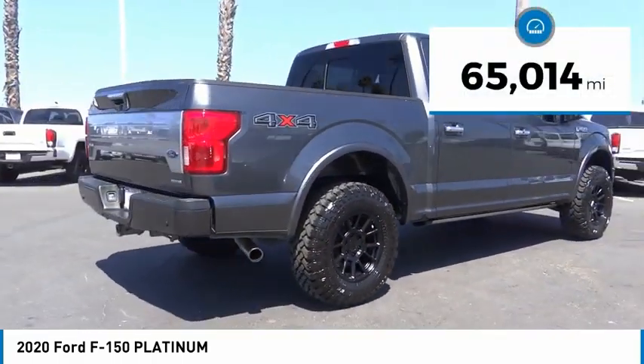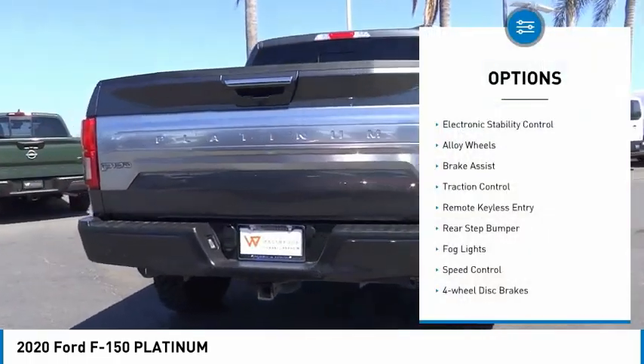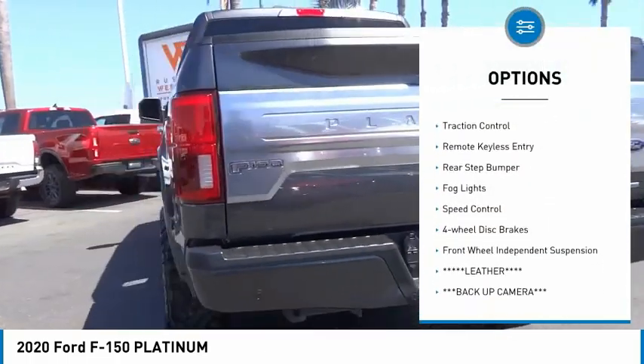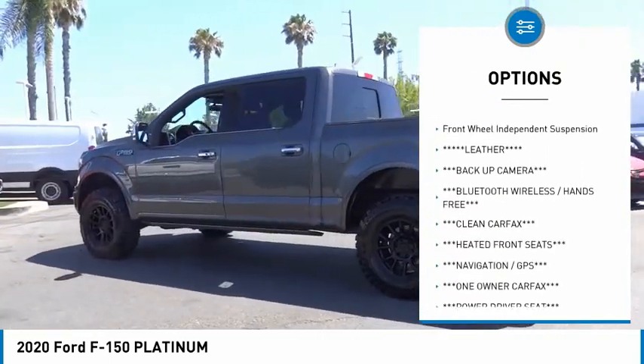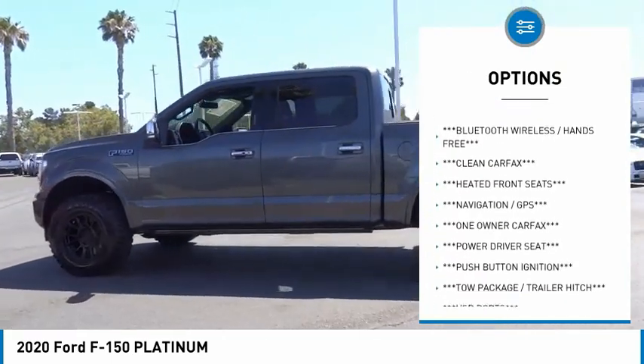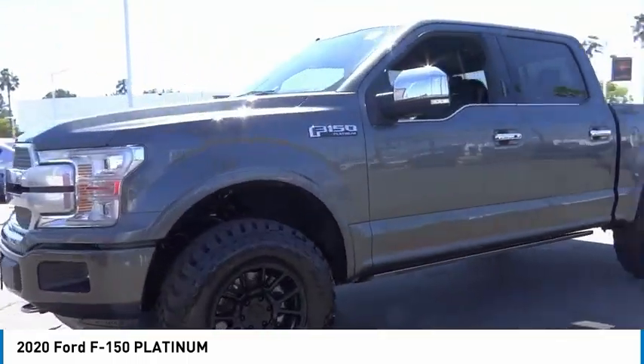This vehicle has less than 70,000 miles. Here are some of this vehicle's great options: electronic stability control, alloy wheels, brake assist, traction control, remote keyless entry, rear step bumper, fog lights, speed control, four-wheel disc brakes, and front-wheel independent suspension.